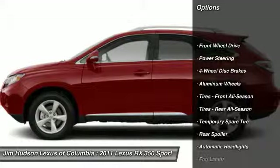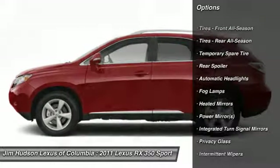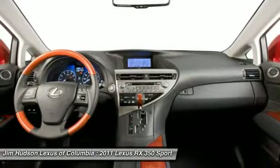Traction control, CD changer, stability control, anti-lock braking system, steering wheel audio controls, power passenger seat, power steering, adjustable steering wheel, driver airbag, keyless entry.